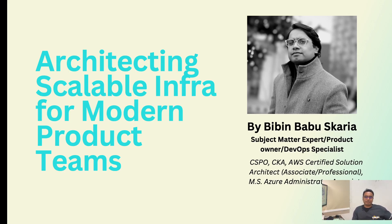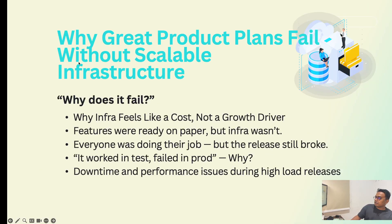I understand the pain we face in the product development lifecycle. Let me go through the problem statement we face if we are not using scalable infrastructure. Why do products fail to scale without scalable infrastructure? These are questions I have faced in my career: Why does infra feel like a cost, not a growth driver? Features are ready on paper but infra wasn't. Everyone is doing their job but releases still broke. It worked in test but failed in prod. Downtime and performance issues during high load releases.